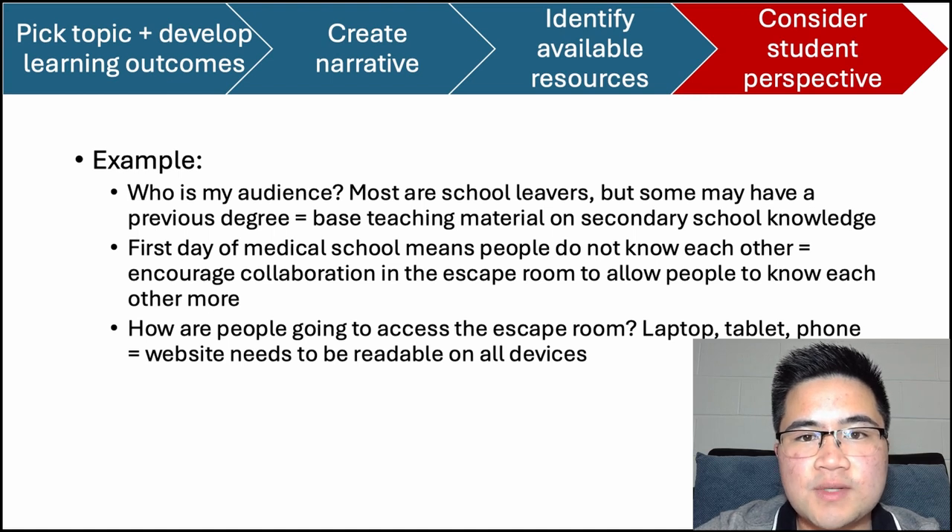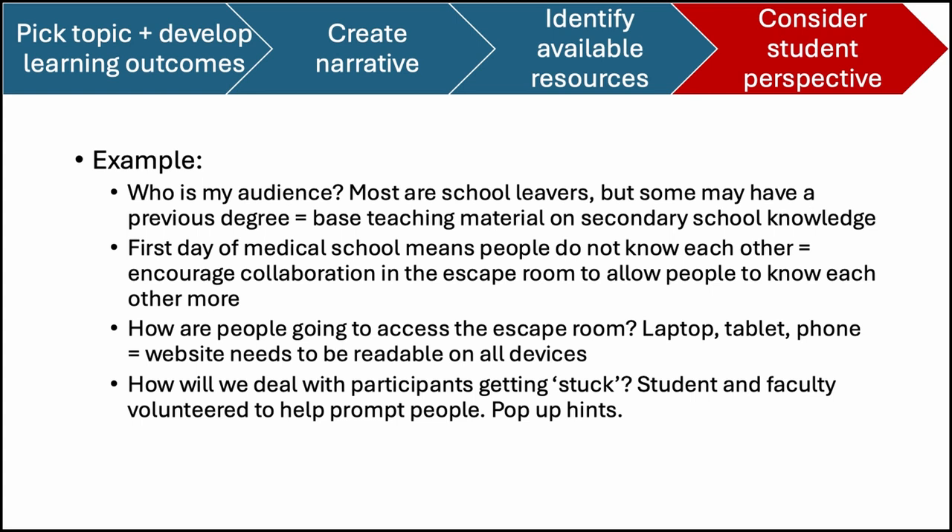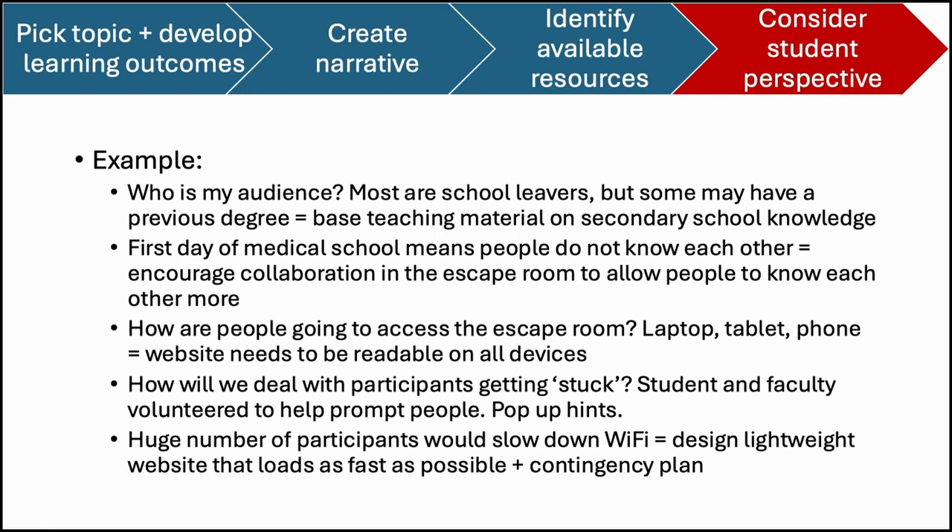Another consideration was how people were going to access the escape room. I figured that most people would bring a laptop or tablet, but I also realised that some people might use their phones, which meant I had to make the website readable on many types of devices. I also needed to consider what to do if students got stuck — we ran the escape room in person and recruited volunteers to go around and prompt people, and I also integrated hints that pop up on each page after a few minutes. In addition, I needed to consider how the number of participants would affect the Wi-Fi connection. I anticipated that a few hundred students would slow down the Wi-Fi, so I designed the website to be lightweight and to load as fast as possible, using a cache system and Cloudflare to back up the website in case the web hosting crashed.